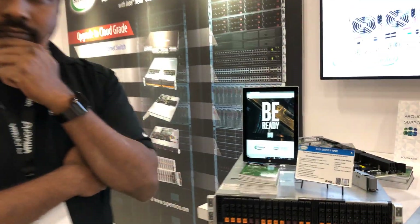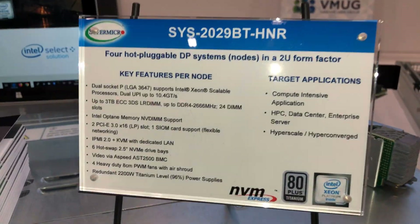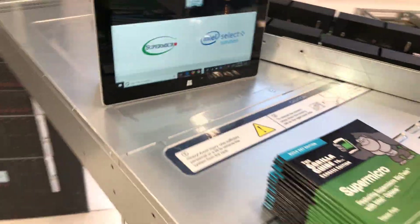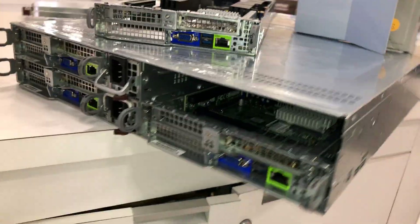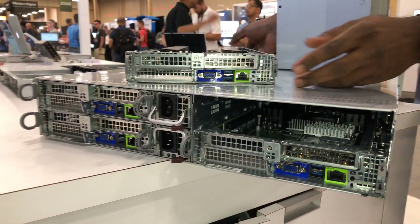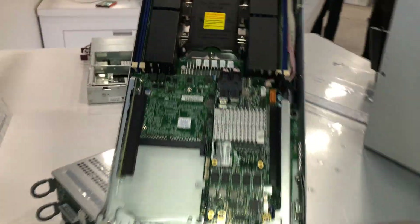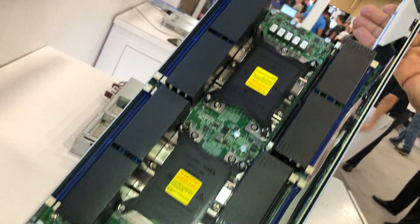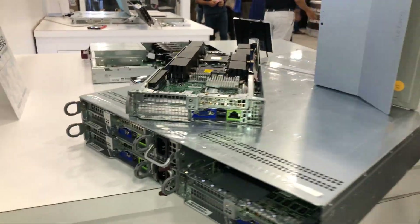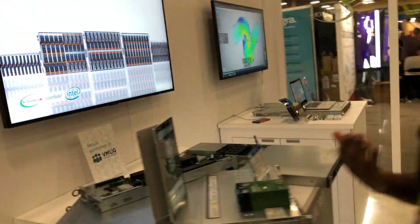Before we move on, I have a quick question about the name Big Twin — this is actually four nodes. I want to point that out. Let me sneak around the back to make it more clear — there are three of four nodes installed, and each of these are independent Xeon servers. Thank you for that. Why is it called 'twin' if it's actually four nodes?